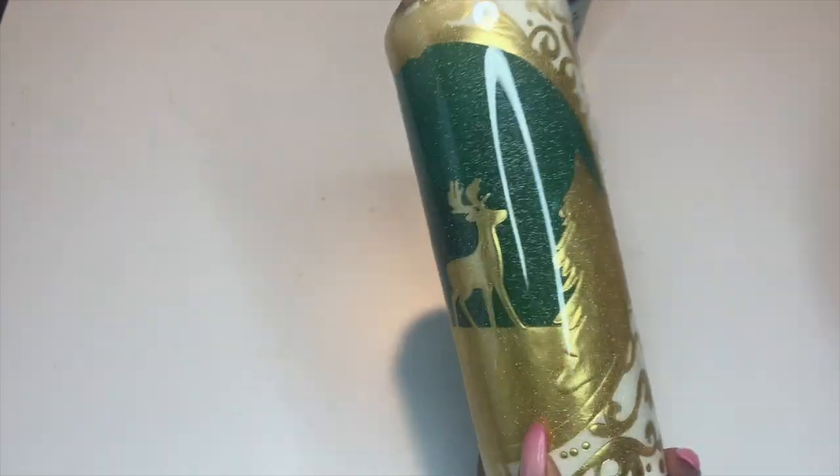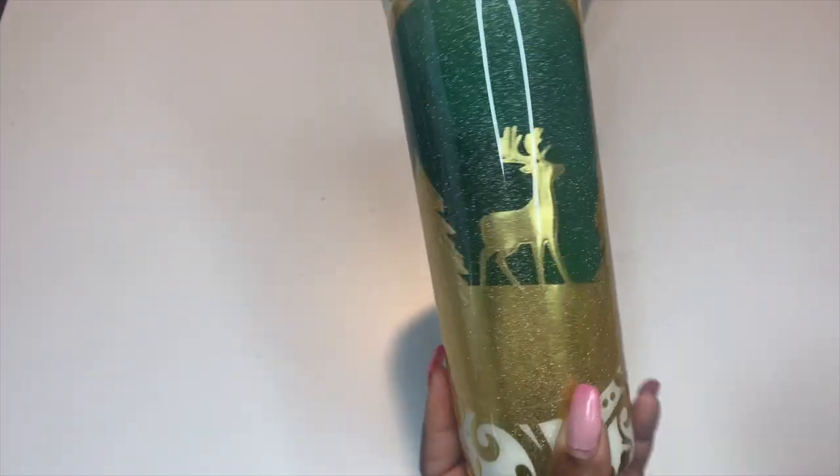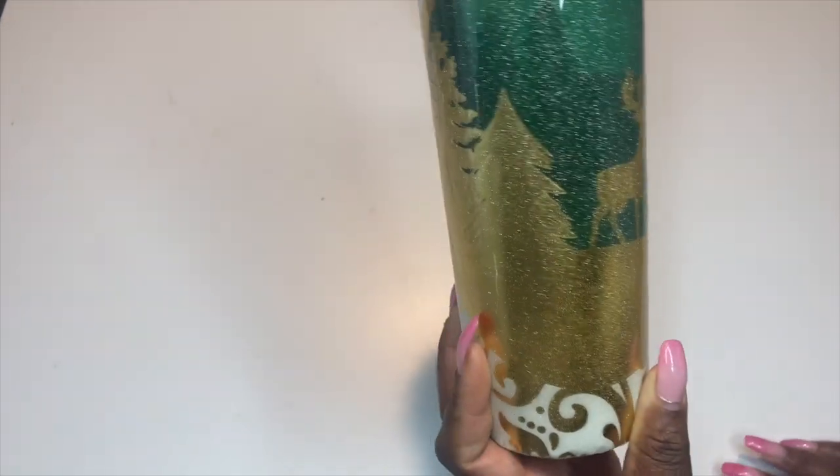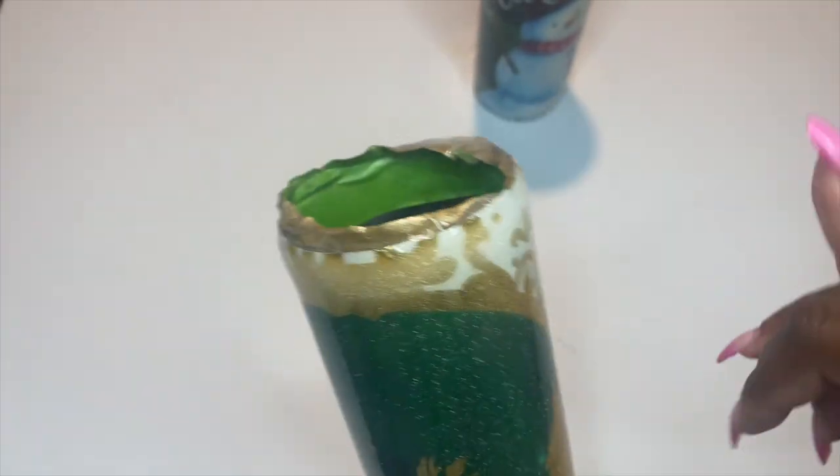You can also add glitter onto just the actual design rather than the full tumbler — for example, you can take Mod Podge on a brush and add glitter on the tree or on some of the swirls. For me I was going for a simple look and just wanted to create a snowing effect. I'm going to clean this with my favorite method — if you haven't seen that video, make sure you check it out, the link is down in the description below.